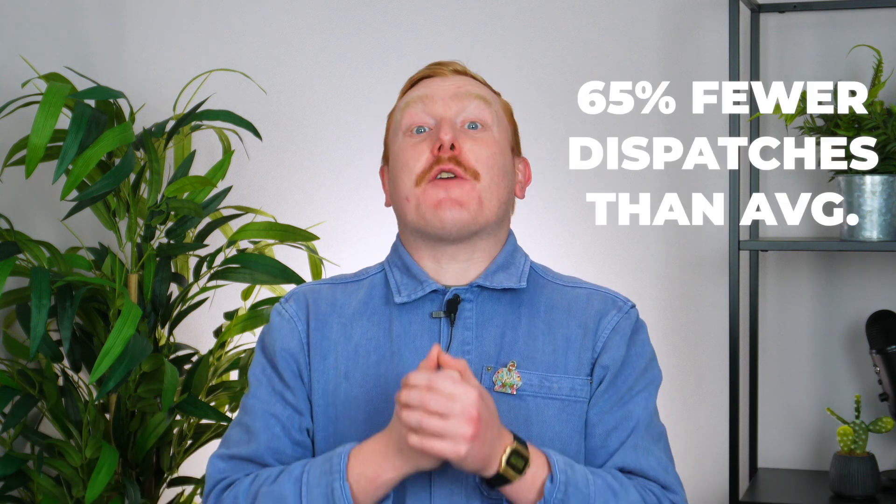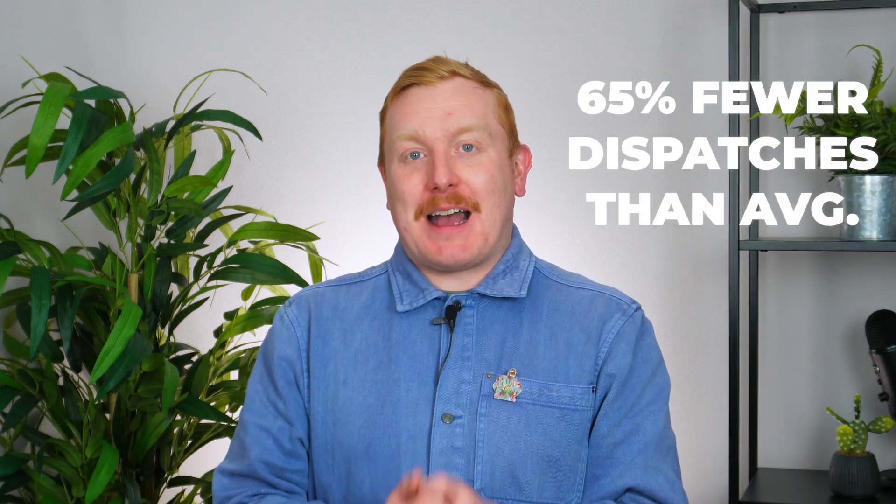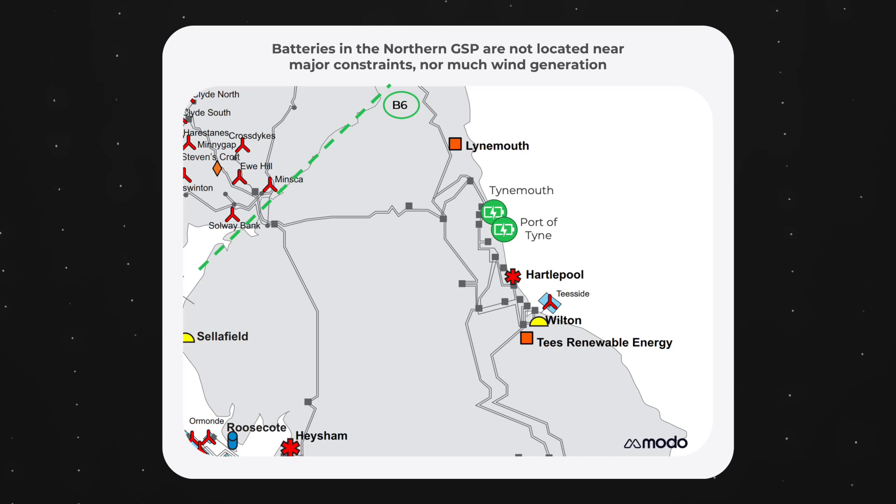On the other hand, batteries south of the B6 boundary in the northern grid supply point group receive 65% fewer balancing mechanism dispatches than the national average. This is because there are no major constraints nearby, not much wind generation, and a number of other generators that can be called upon in the region.